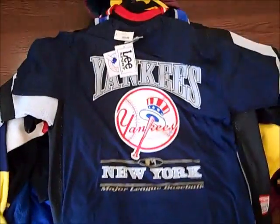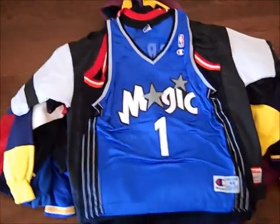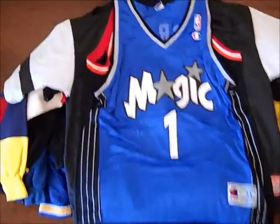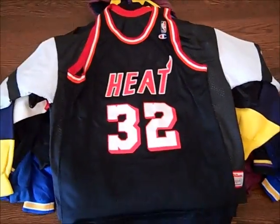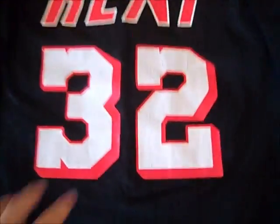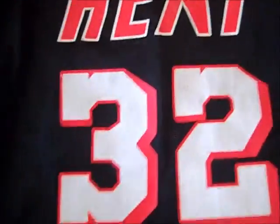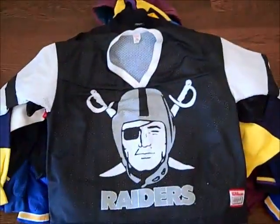We got this vintage deadstock New York Yankees t-shirt by Lee, from '97, brand new with the tags, really nice. We got a couple Champion jerseys. First, we got this Orlando Magic Tracy McGrady, size 44 — really nice. Now this jersey is just straight up dope: Baby Jordan right here, vintage Champion Harold Miner jersey. A little tiny fading on the numbers, nothing too crazy, but the Heat looks nice. No Champion patch, but Harold Miner on the back, in pretty good condition. A really sick jersey — I haven't found one of these ever, and I've been doing this for a long time. Really sick pickup.